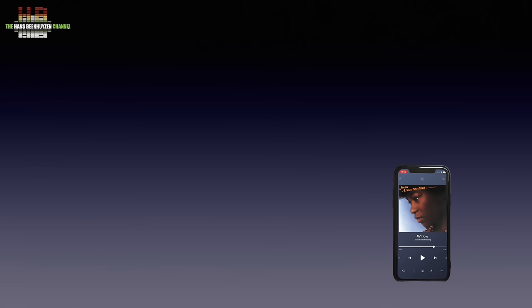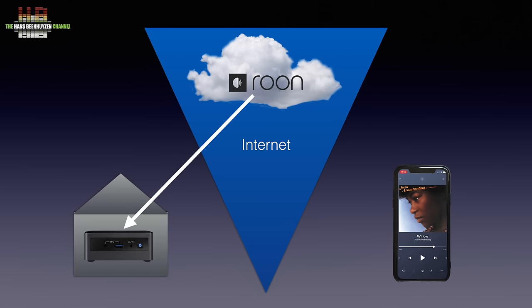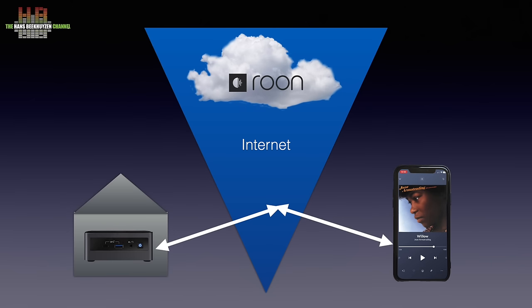When you open ARK you have to enter your username and password. ARK then contacts the Roon mothership in the cloud, which subsequently returns the IP address and port of your Roon server at home. When ARK connects to your Roon server, this is reported back to the Roon mothership app, which makes the circle round and gets ARK working.